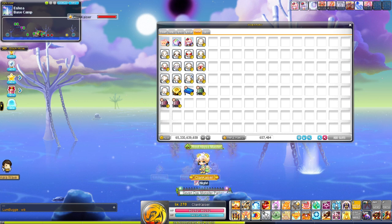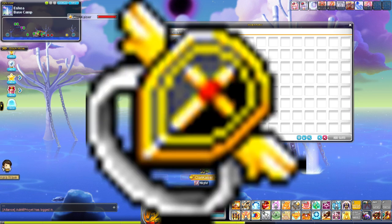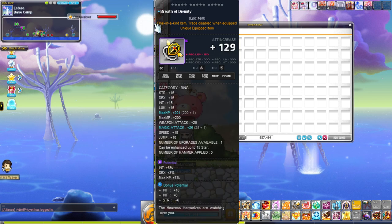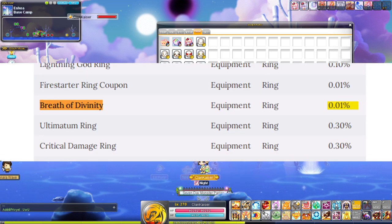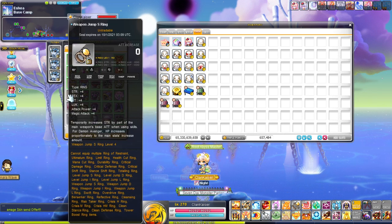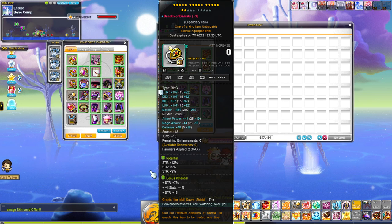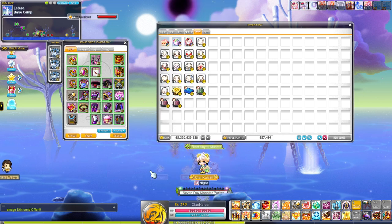Number five on our list is BOD, which stands for Breath of Divinity. BOD is an item you obtain from Philo books and Marvel — there's an extremely small chance to get a Breath of Divinity ring. It goes in the ring slot and people usually equip it in their fourth slot. It can go all the way up to 22 stars but most people leave it at 17. It's worth around almost two thousand dollars worth of NX.